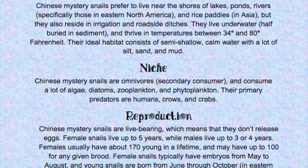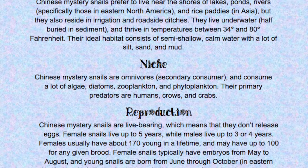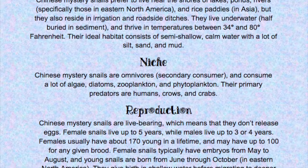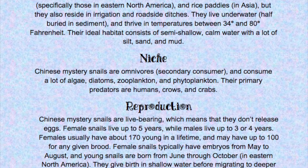Niche: Chinese mystery snails are omnivores and secondary consumers, and consume a lot of algae, diatoms, zooplankton, and phytoplankton. Their primary predators are humans, crows, and crabs.